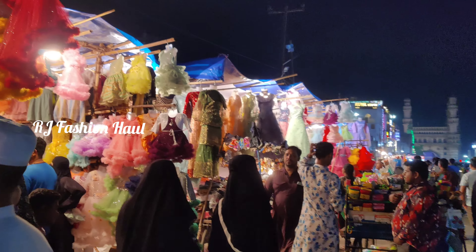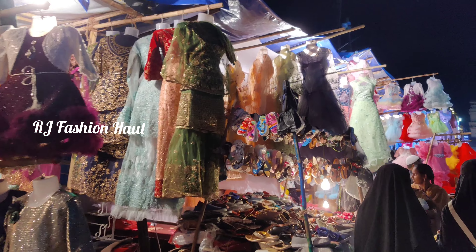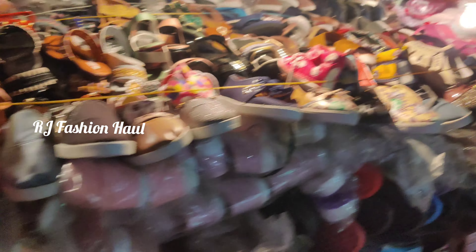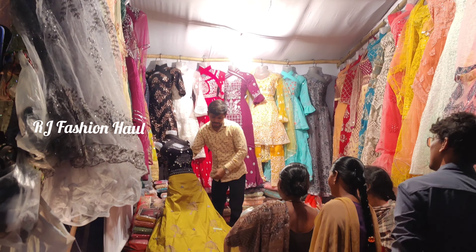In Ramadan season, we have night shopping. We have a night bazaar and a night event. This is the first time I am showing the back side of this area.